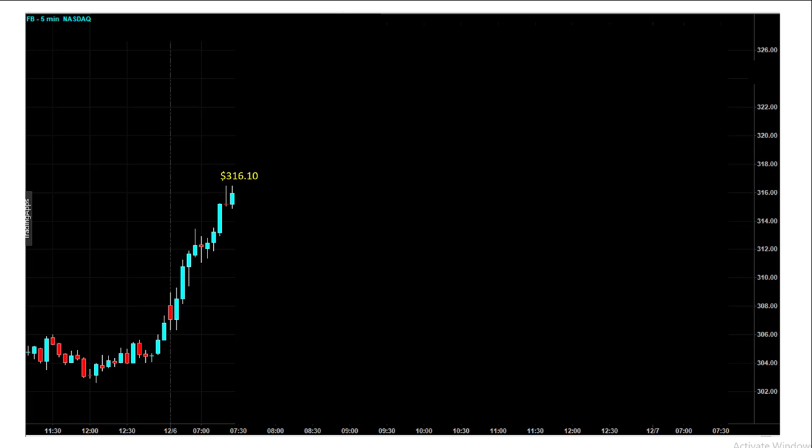This is a five-minute chart for Facebook on December 6th, 45 minutes after the market opens. I'm in the Pacific time zone, so this is 7:15 a.m. Market opened at 6:30, and you can see what happened to the stock — it started to move higher right out of the gate, trading around 316.10, up $9 on the day. Let's look at option prices and see where they're trading at.